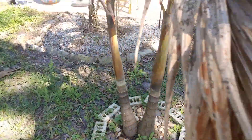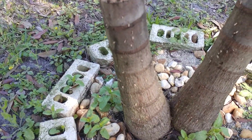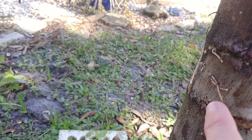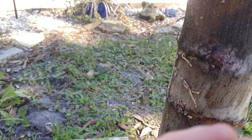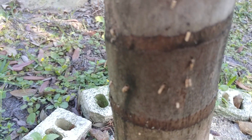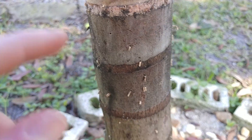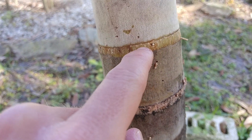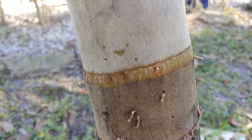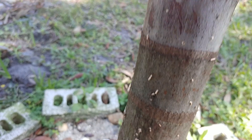Ambrosia beetles have infested my Adonidia. The first sign you can typically see is when you look at the trunk, you'll see these little spots that look kind of like pus oozing out of the palm itself. You'll see little holes right beside them, and that essentially is where the weevils burrow in. They'll land on your stressed palm and burrow themselves inside through those little holes.